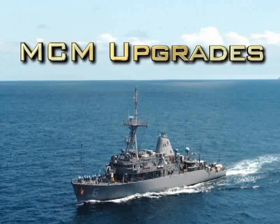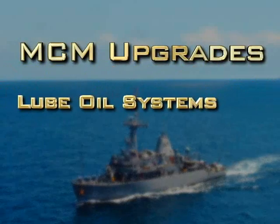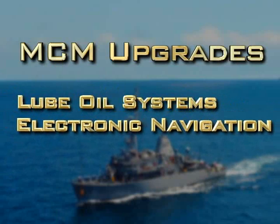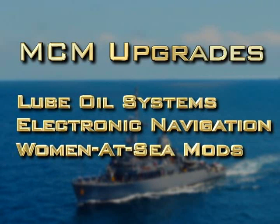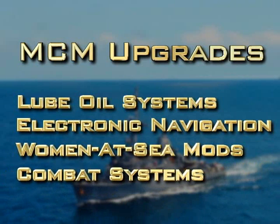As on other platforms, MCMs are getting upgrades to the lube oil systems, switching from charts to electronic navigation, berthing and head modifications to allow women to live aboard, and upgrades to combat systems for the sonar and mine neutralization vehicle, to name a few.